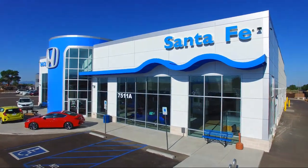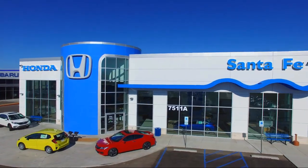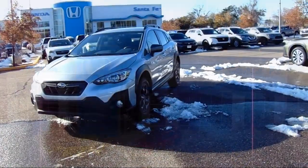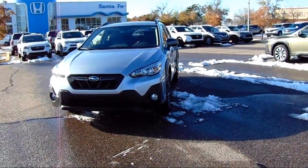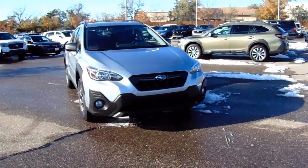Welcome to Honda of Santa Fe, and here's a look at another one of our fine vehicles from our great selection. It comes equipped with StarTex Upholstery, Starlink Safety and Security Emergency Communication System, and Starlink Apple CarPlay Android Auto.